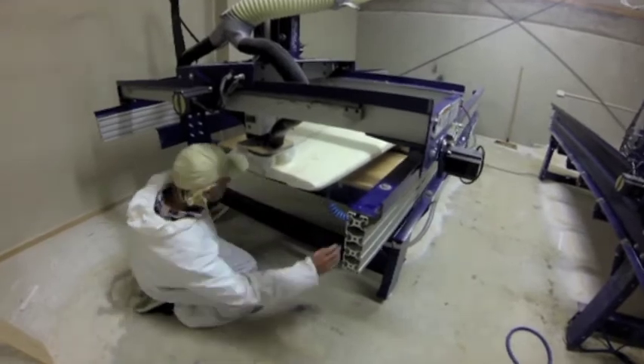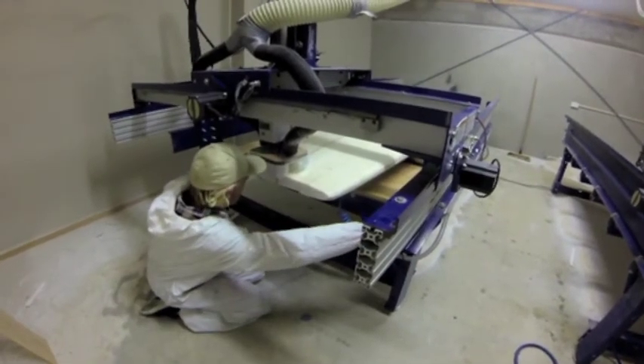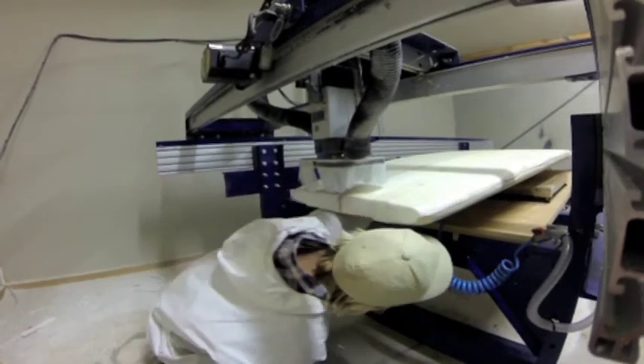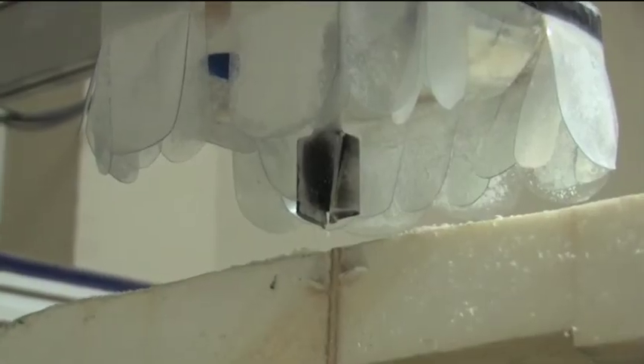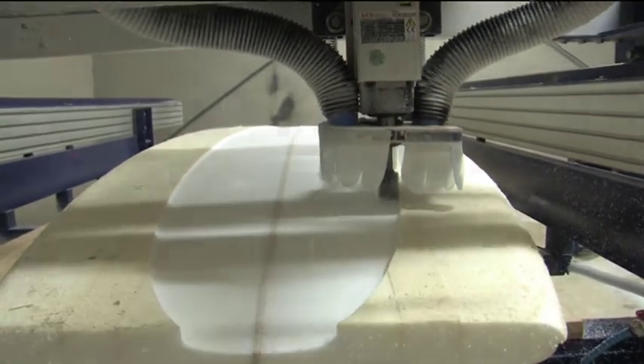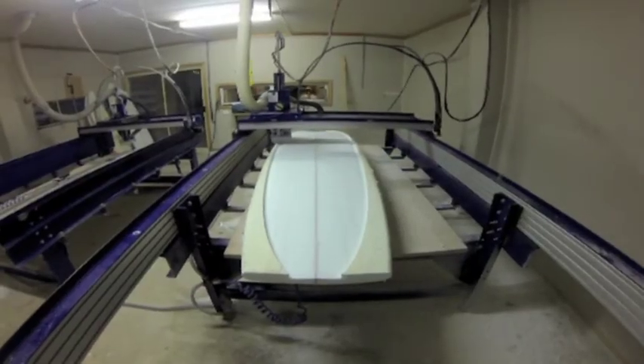Trigger Brothers have combined with 4D to purchase the latest state-of-the-art long and short bed computer numerical cutting machines so they can consistently supply their customers with the exact board shapes they desire.